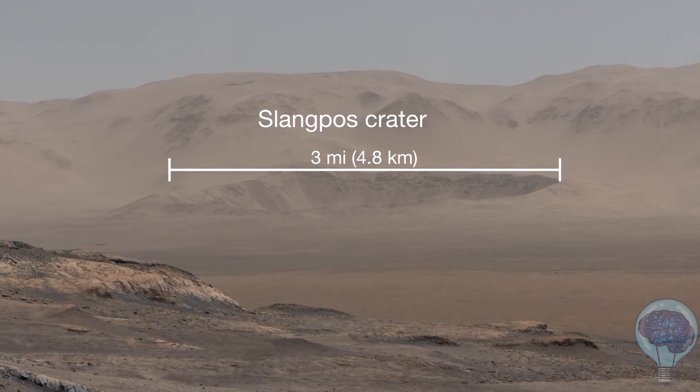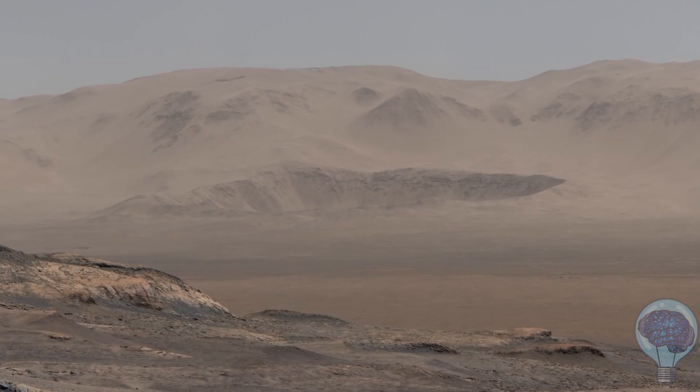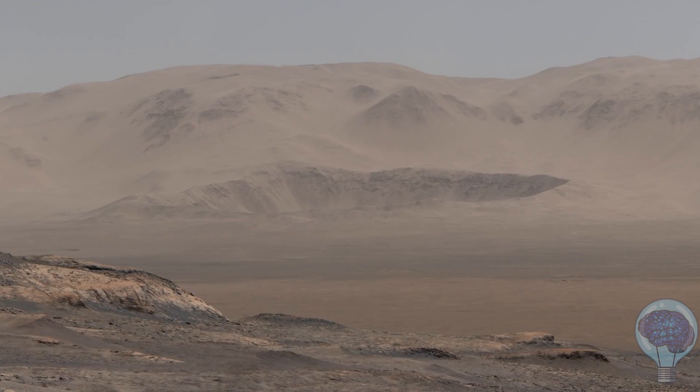Something huge must have struck here. Whenever I start to think that Mars looks familiar, sites like this dramatic impact crater remind me that we're looking at a different planet.